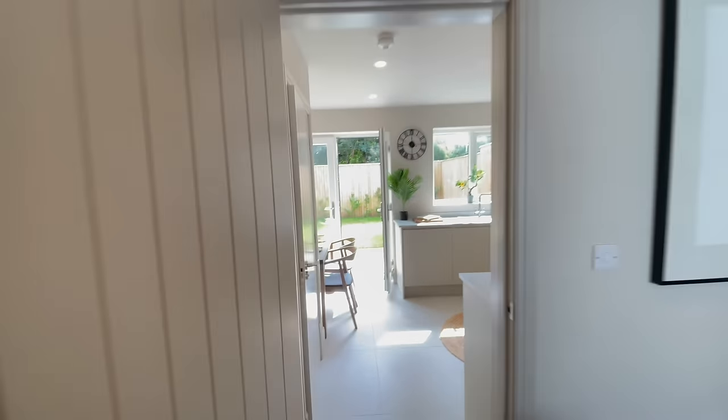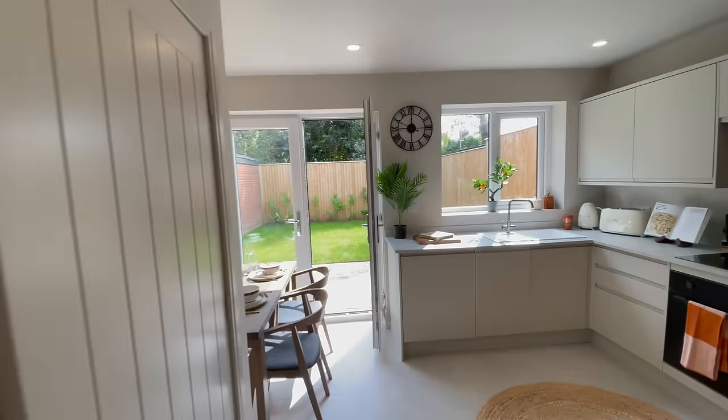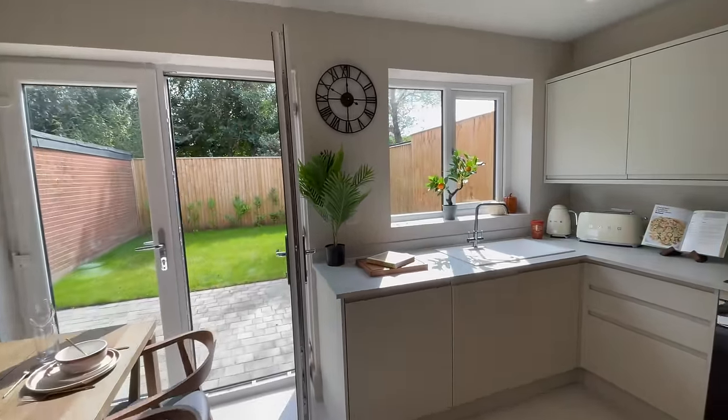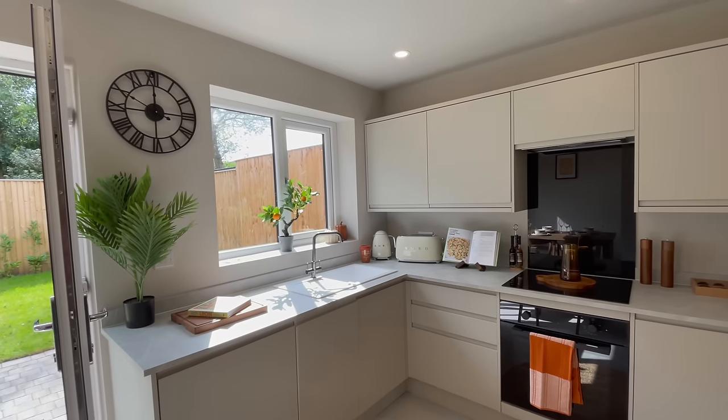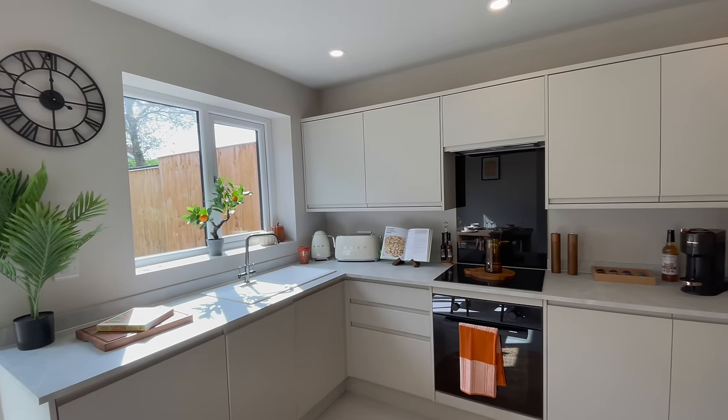Let's have a look at the kitchen — I love the kitchen. This is pretty awesome, very compact. Well specced with this Smeg toaster and the Smeg kettle. Just look at this!